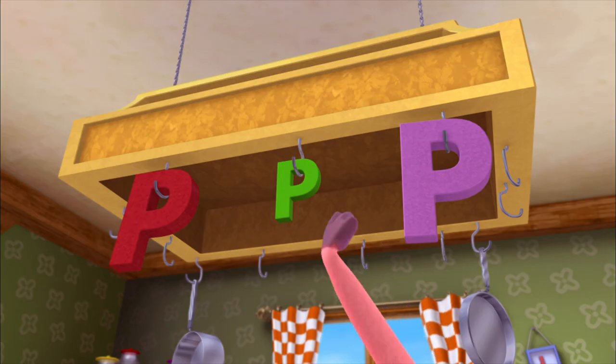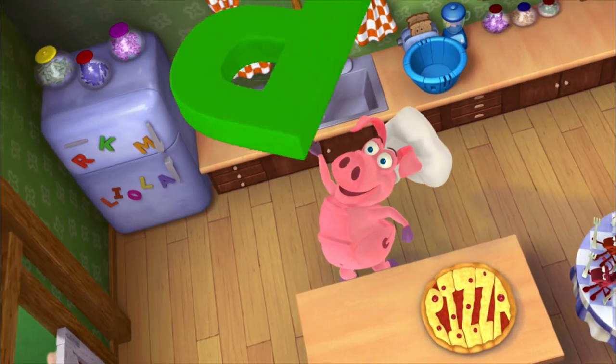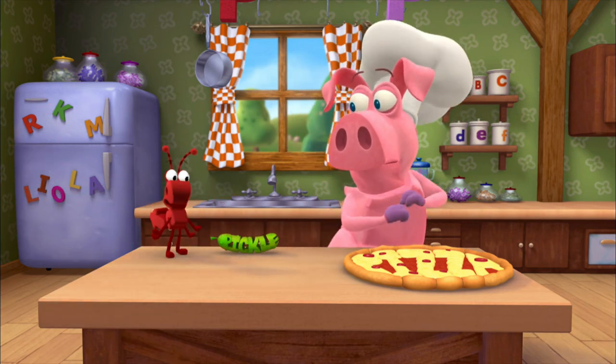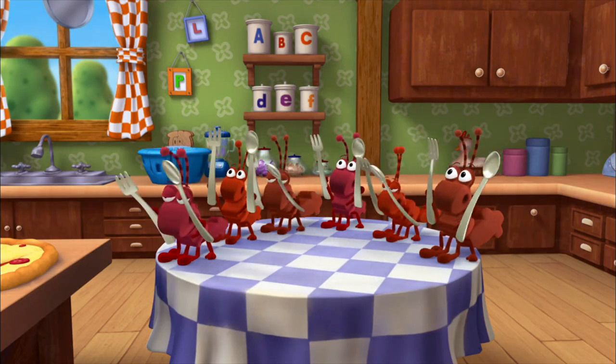First, I find the letter P. It makes the sound P, you see. Add the P sound to an ickle. You're making pizza with a pickle? The perfect pizza this will be, using words to start with P.